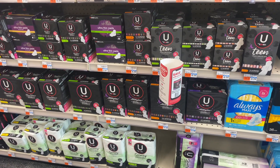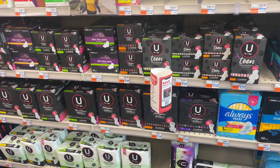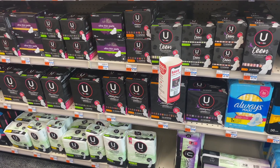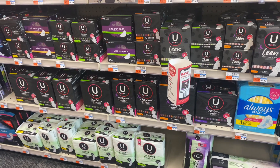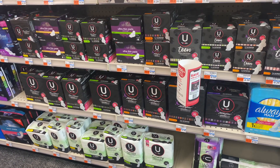Hey friends, welcome back to my channel Super Cool Couponers. Today I will show you my CVS couponing haul for Sunday September 18 to Saturday September 24, 2022, featuring all digital and printable coupon deals.